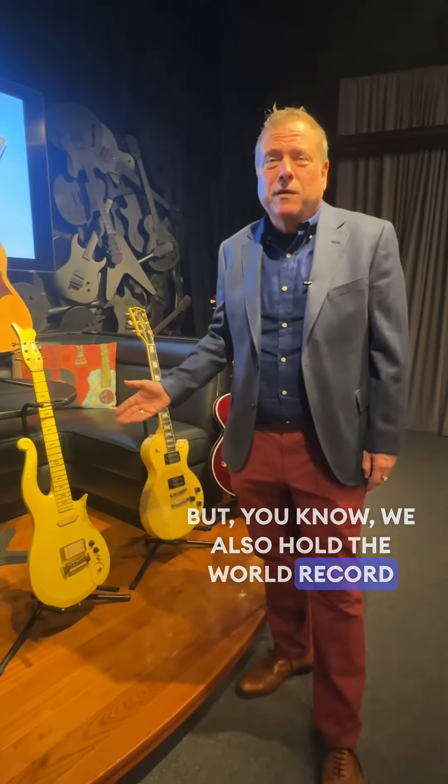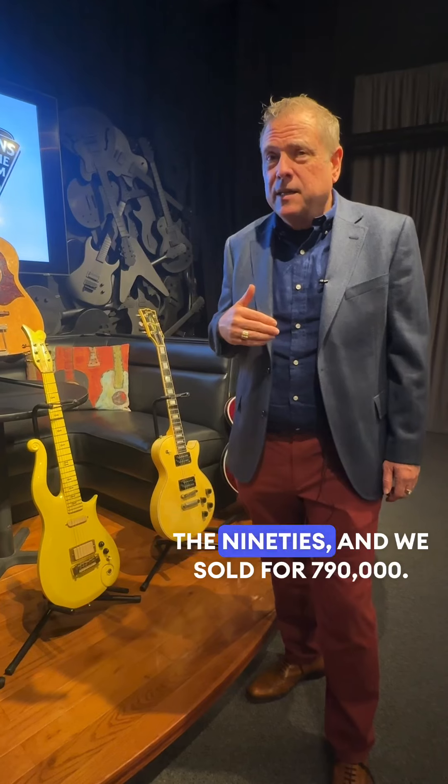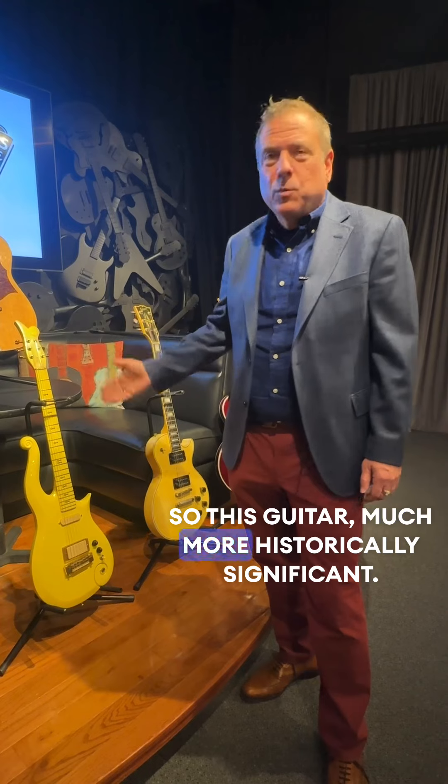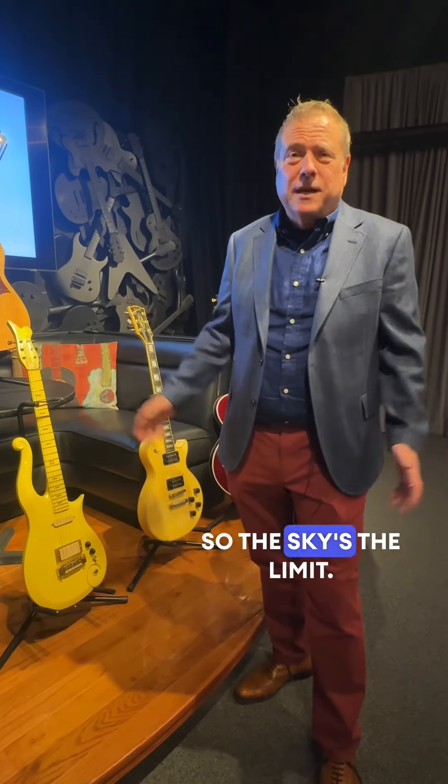We also hold the world record for the highest price Prince guitar ever sold. It was one that Prince played in the 90s, and we sold it for $790,000. So this guitar is much more historically significant, so the sky's the limit.